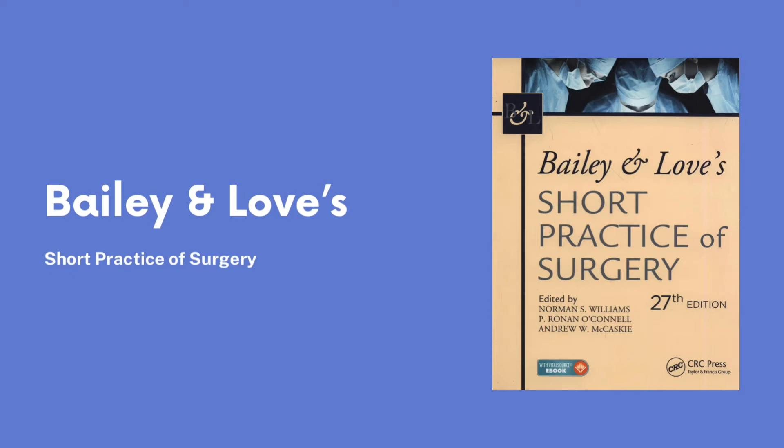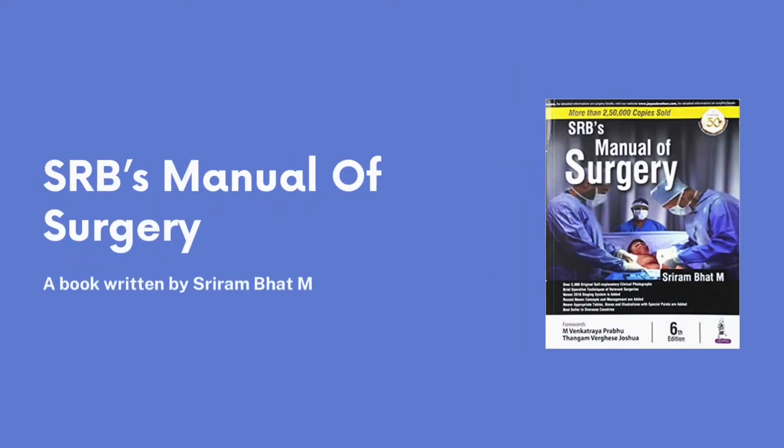Coming on to our second book, that is SRB. Now it's a good book, it is well written, it is colorful with diagrams, and the book is written in a point-wise manner. It covers most of your important topics and personally, I would recommend using this book.